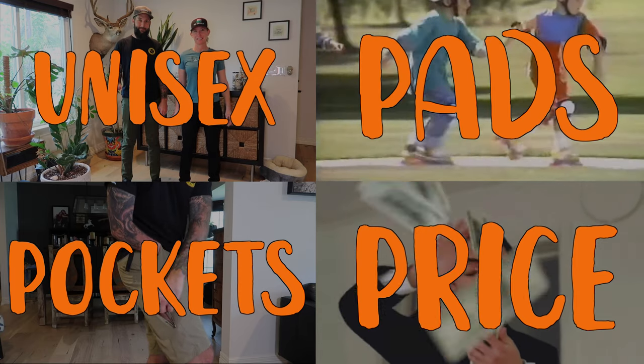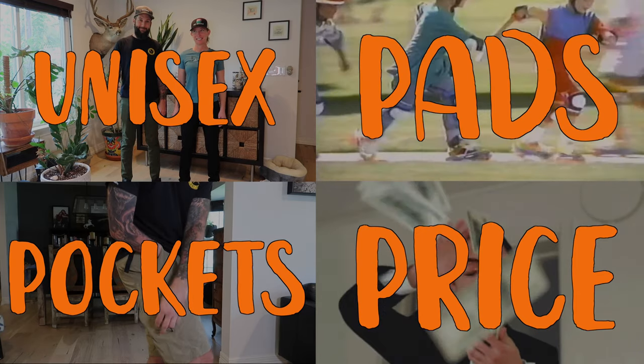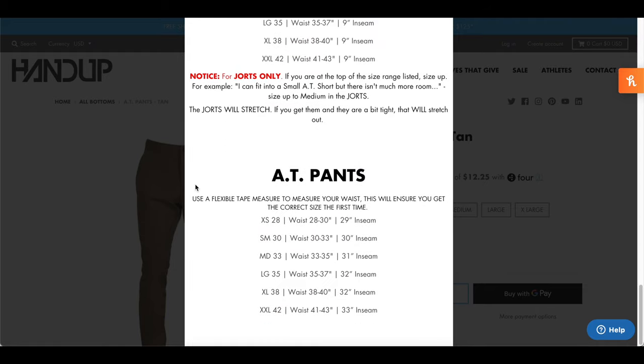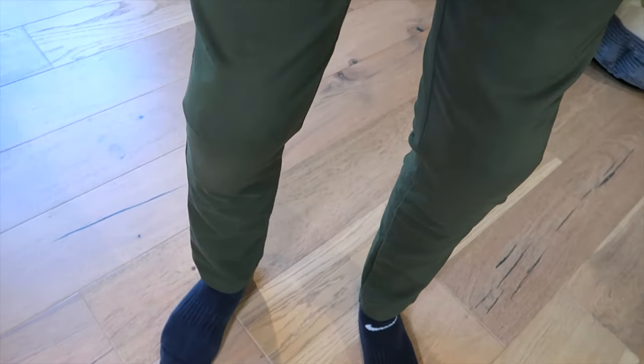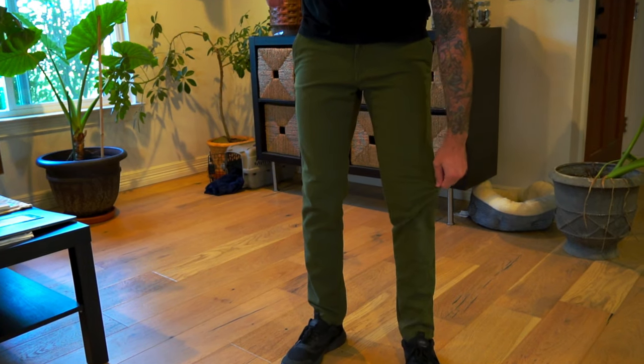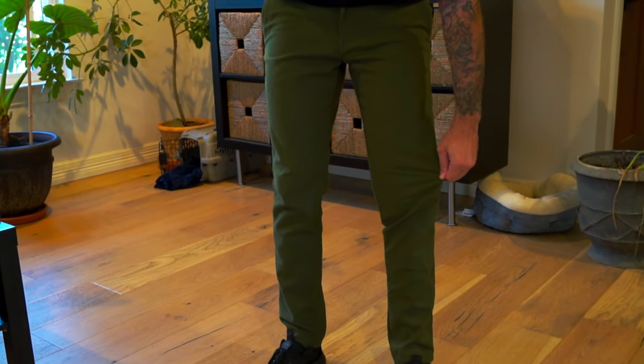So let's go through those bullet points again. Sizing: they fit great on both Rain and me. Their site has a sizing chart, and as long as you follow it, you'll get exactly what you need. Pads: you can't wear the giant hardshell pads underneath, but my Kali pads fit, and so do Rain's 7IDP pads, albeit a little tight. Without the pads, you don't look like you have cankles or puffy knees. They're nice and stretchy.